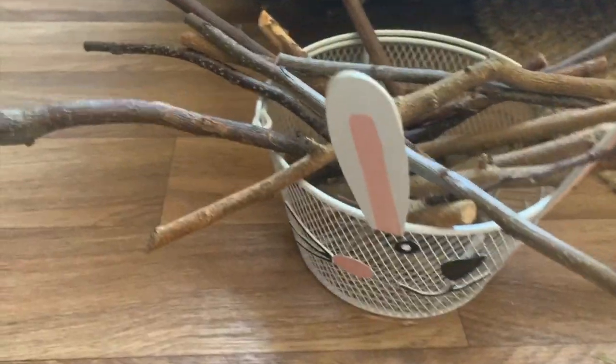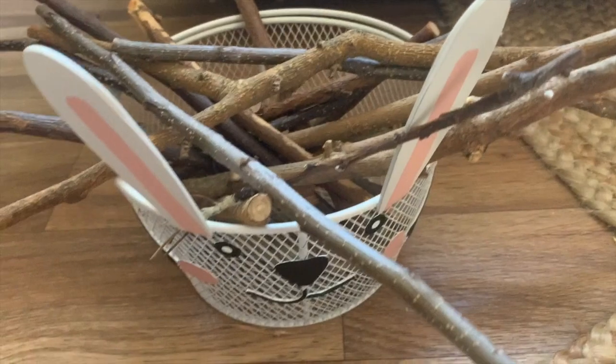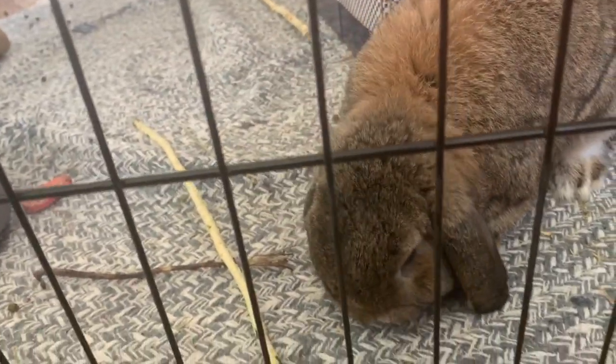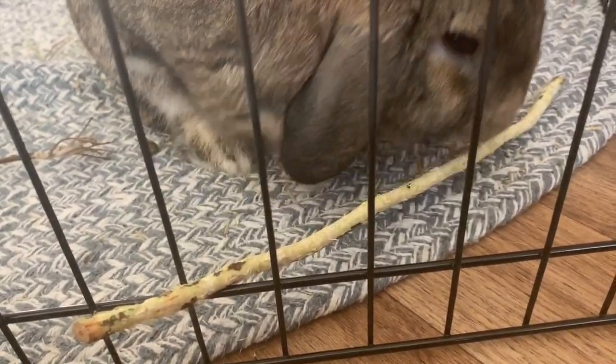Apple sticks are great for chewing. Be careful where you buy them from. I do see a lot of sites selling them in packs but I'm wary of them as I don't know what they've been sprayed with. I prefer to buy organic apple sticks online and my bunnies prefer those as well.